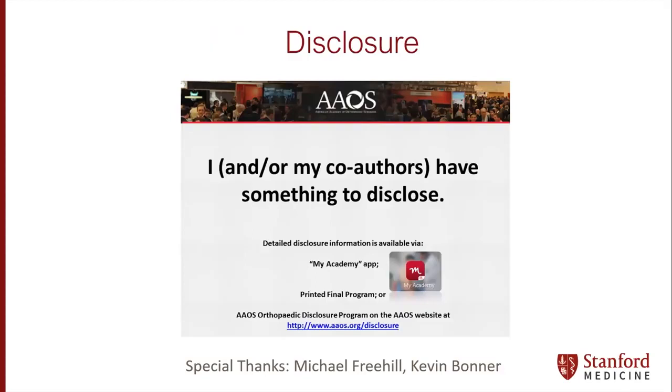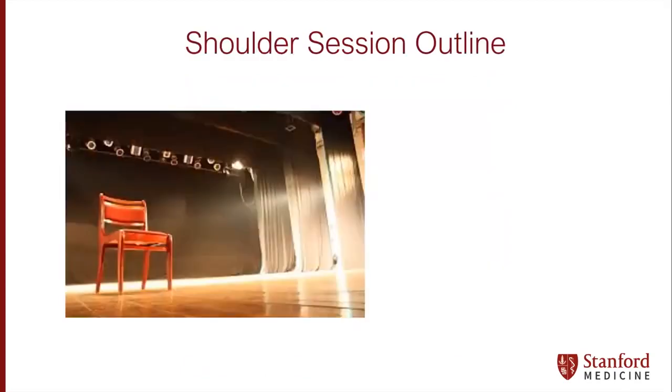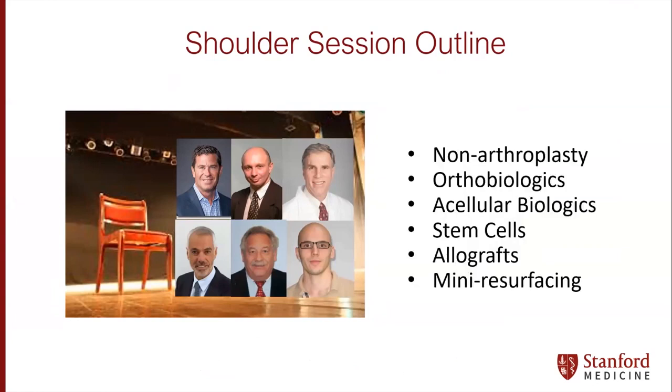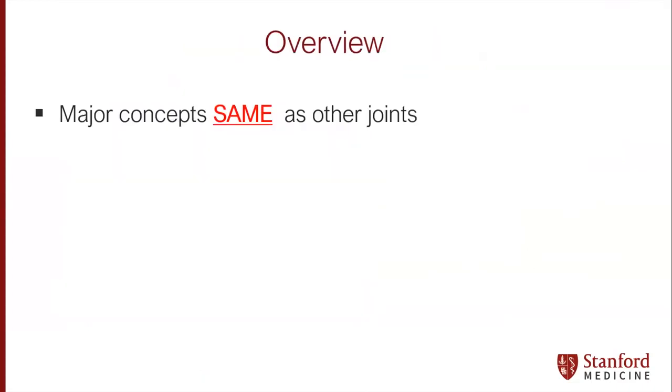My disclosures are readily accessible online. My task here is really to set the stage for what is an incredible lineup and cast of characters. As you'll see, we're going to hit a broad range of topics in a lot of detail, so I'm going to take a 10,000-foot view here for a couple of minutes. The major concepts here are the same as all of the other joints that we'll see in every module.